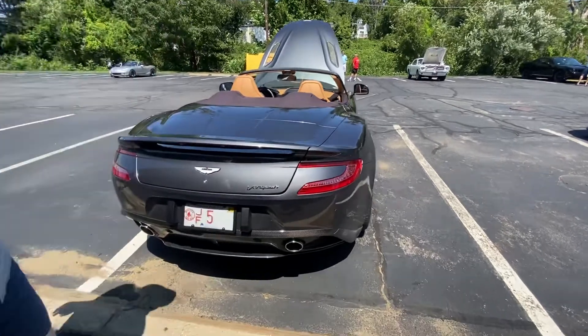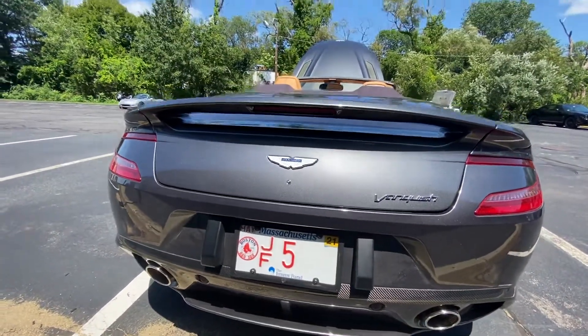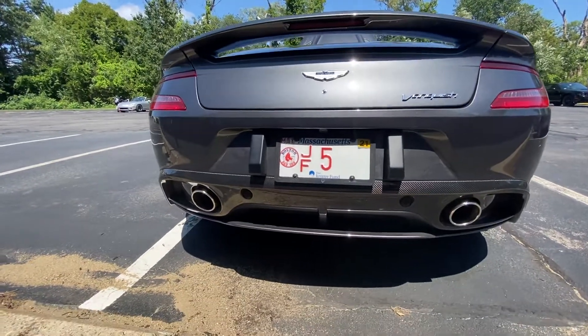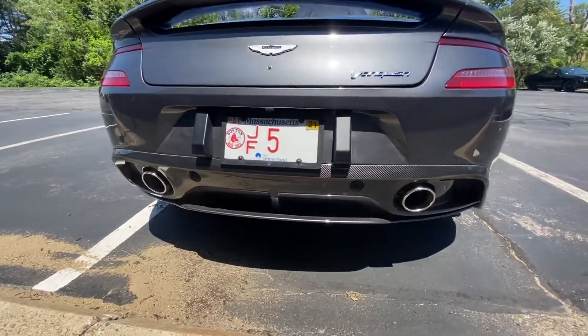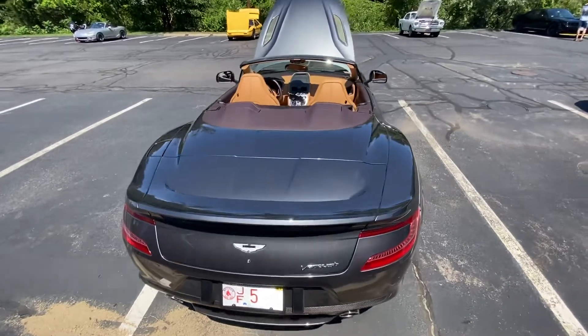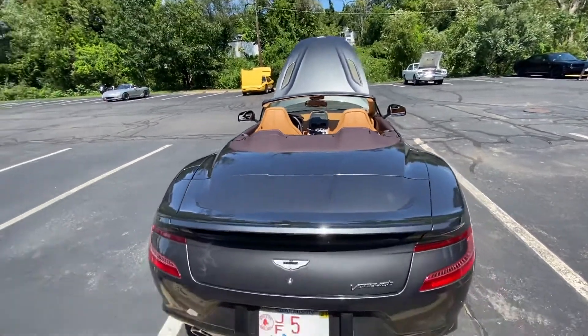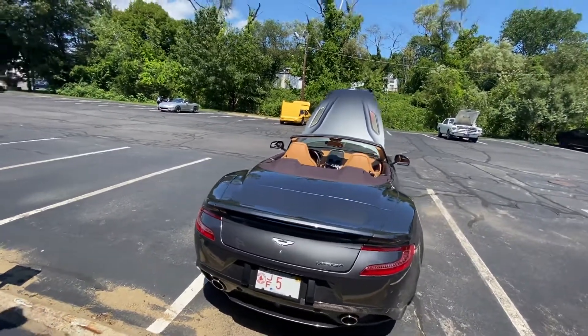I understand you have an open challenge to all the Mustangs here today for a burnout contest — yeah, I think you've got it. Every angle of this car looks amazing, and it sounded cool coming in too. Really, really good — congratulations, this is awesome.